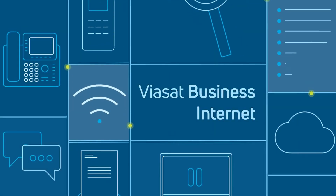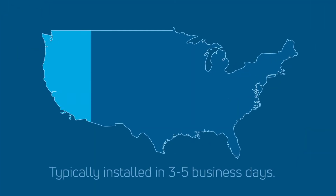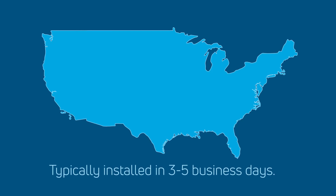If any of this sounds familiar, you need to know about Viasat Business Internet. It's available nationwide, and can typically be installed in three to five business days. Here's how.